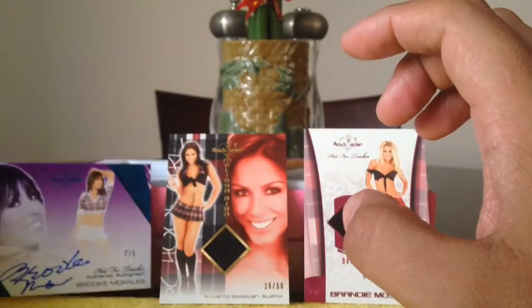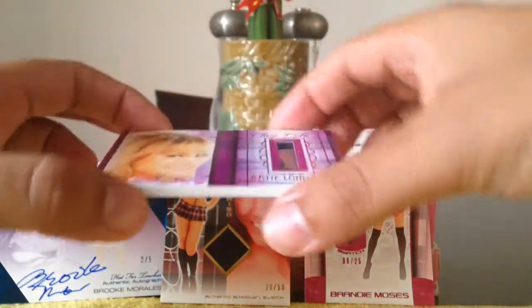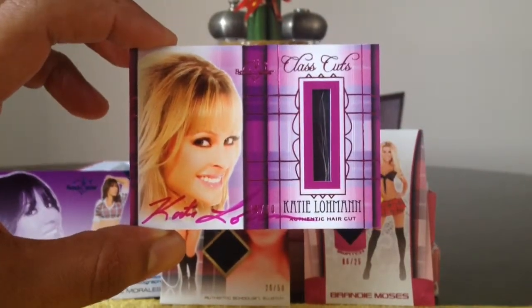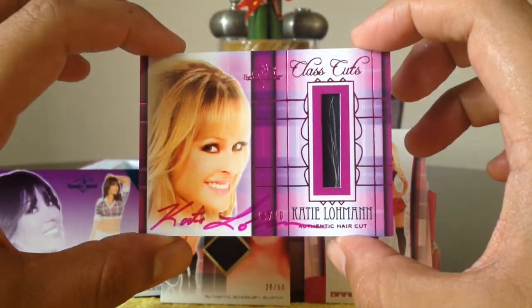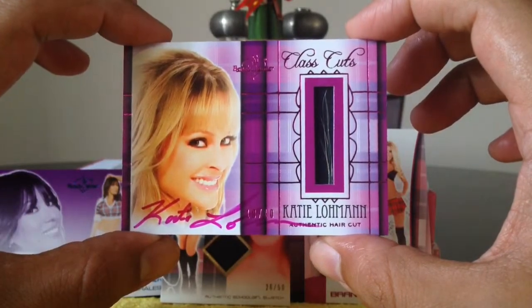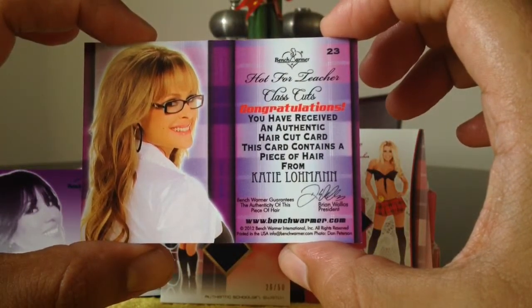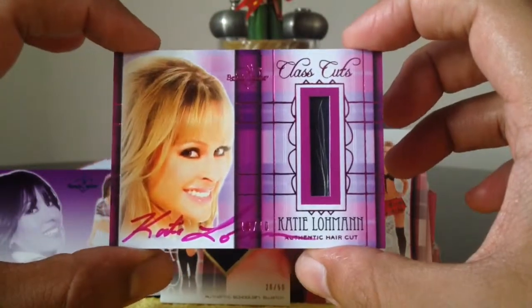And our final card is probably the best one. We actually did hit it. We got a class cut — Katie Lohmann. And this is number 10 of 10, so this is an eBay one of one. Katie Lohmann, and those are little strands of her hair. Pretty nice. I love these haircuts. You have received an Authentic Haircut card. This card contains a piece of hair from Katie Lohmann. Pretty nice. I think this card alone pays for the whole box.